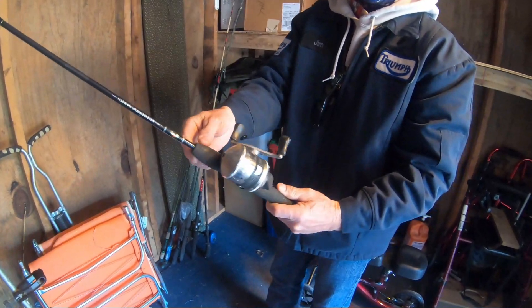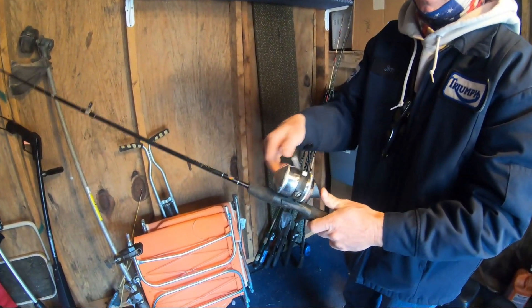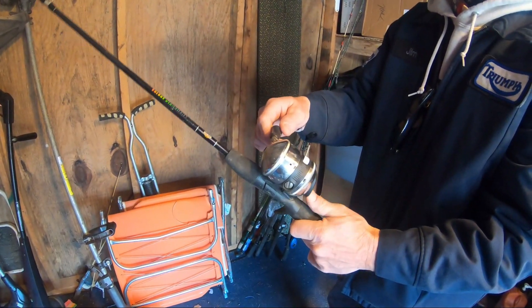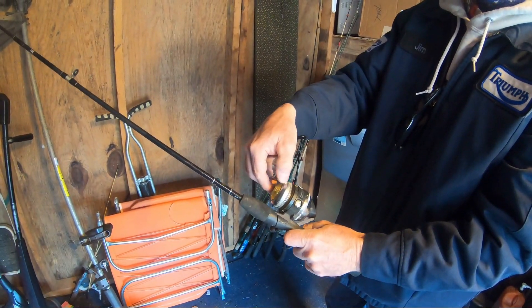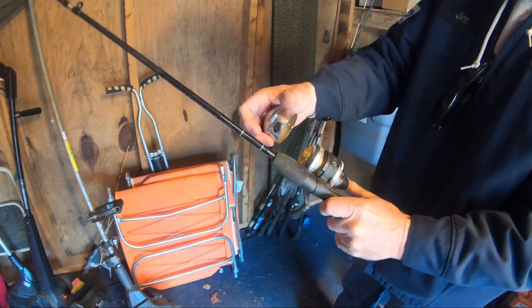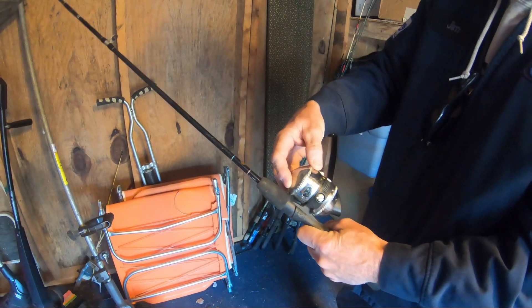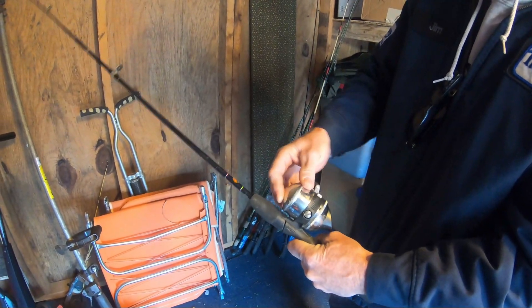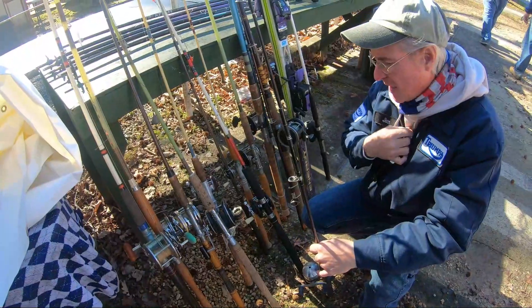I already see something I'd probably fix up and possibly give to a kid or somebody. It's a little Zebco — a Zebco 22. When I push the button I feel nothing, but I always look for that click, because that means she's possibly doing what she should be doing. It's got line on it, a little crusty inside, but I think with some cleaning it would probably work out. It's even on a little rod, not one I'd keep it on, but there's a possibility right there.